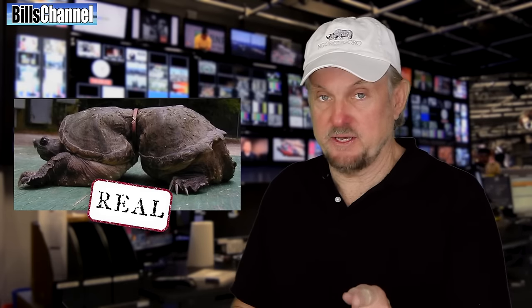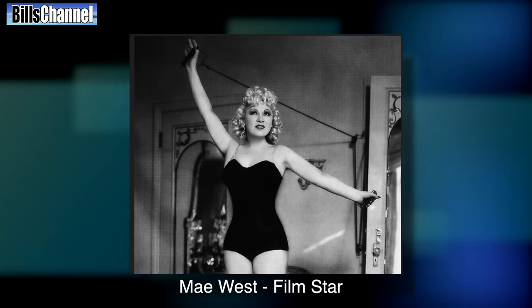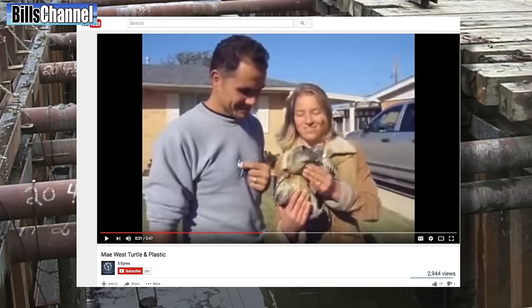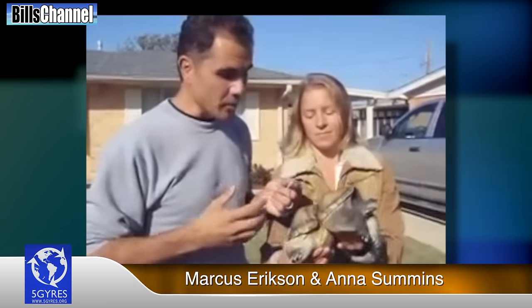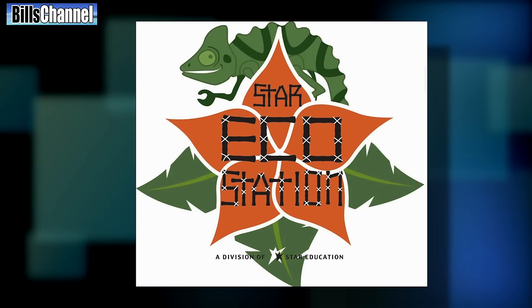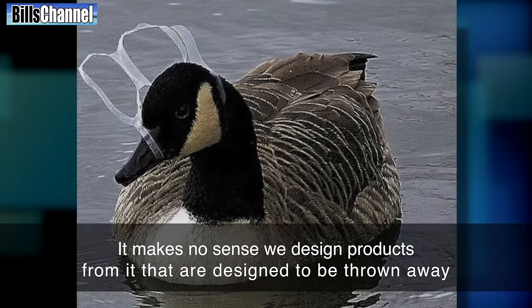It breaks my heart to tell you this, but this photo is actually real. This unlucky little guy has been dubbed the Mae West Turtle because its crimped abdomen reminds people of the ultra-thin waistline of old-time movie star Mae West. It's actually a snapping turtle discovered in a New Orleans drainage canal back in 1998. Marcus Erickson and Anna Cummings, co-founders of the Five Gyres Institute, took her under their care and removed the plastic ring. The backbone has never grown normally, but she was later moved to the Star Eco Station in Los Angeles where her shape has improved over time. Plastics were designed to last forever — it makes no sense to design products from it that are meant to be thrown away.